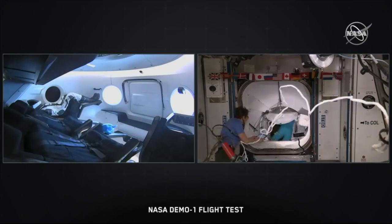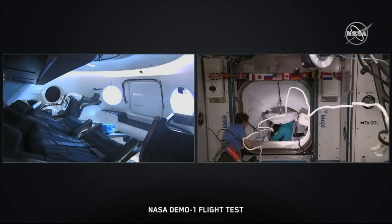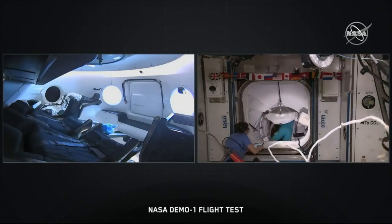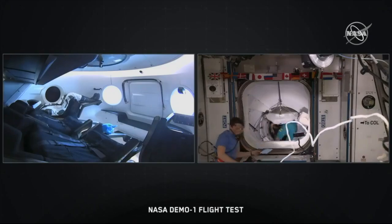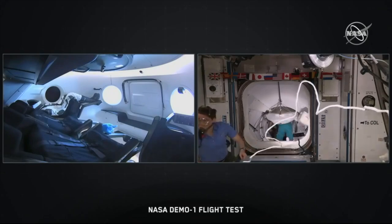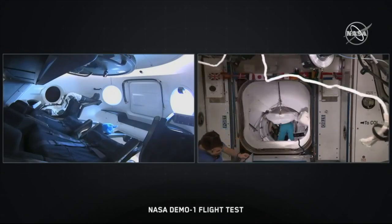It's really unique to have this perspective from both sides. Standing by for hatch open. Houston station, Dragon hatch opened at 1307. Copy.